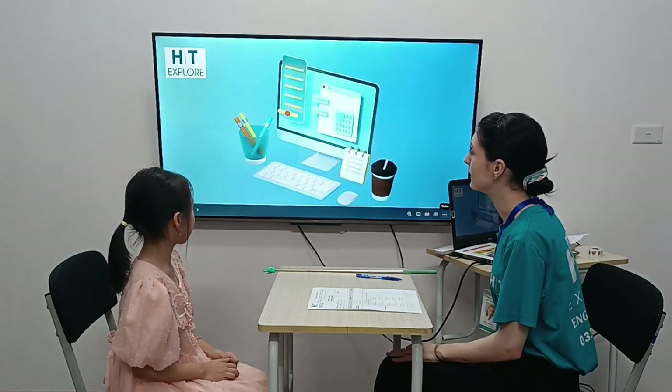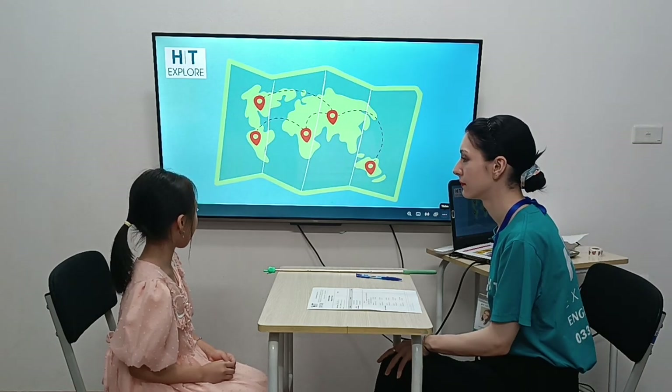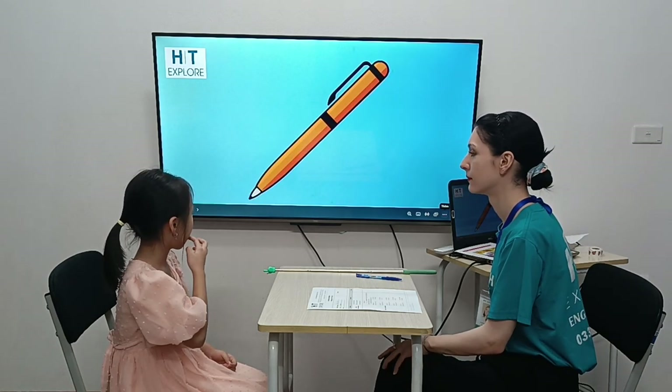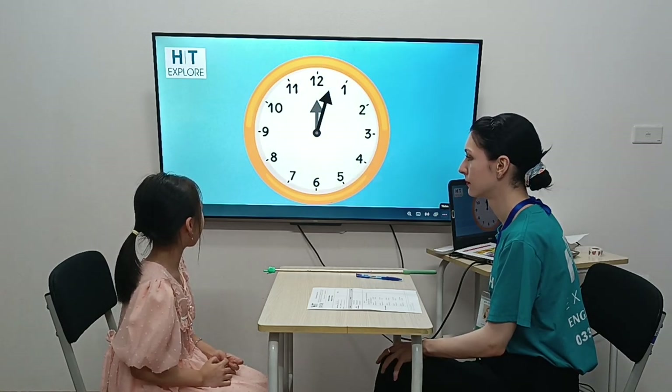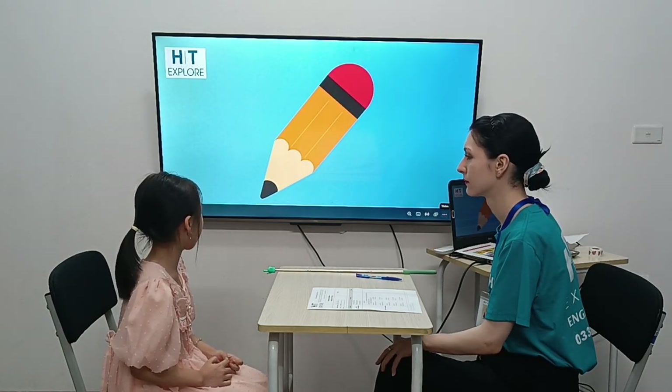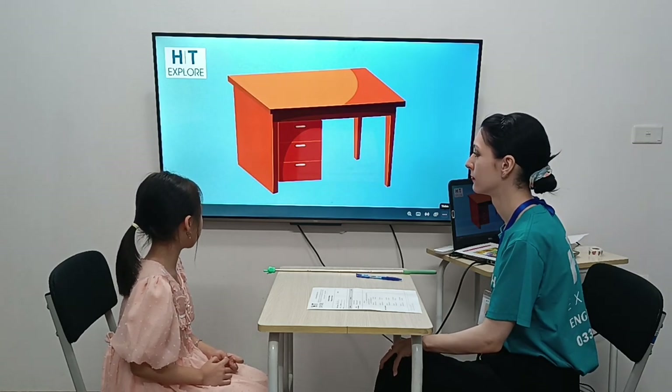What is it? It's a computer. It's a map. It's a pen. It's paper. It's a block. It's a pencil. It's a crayon. It's a desk.